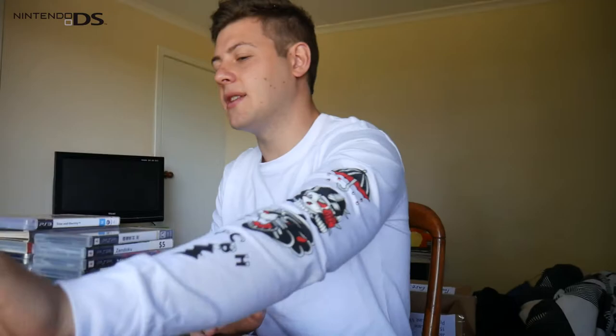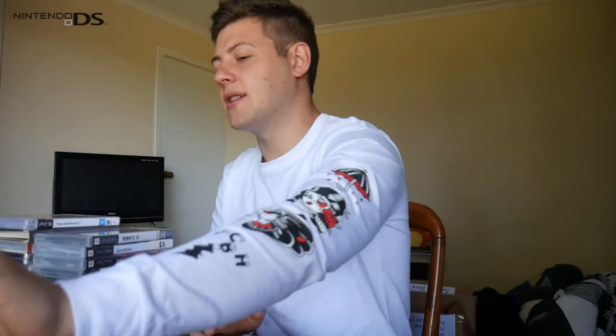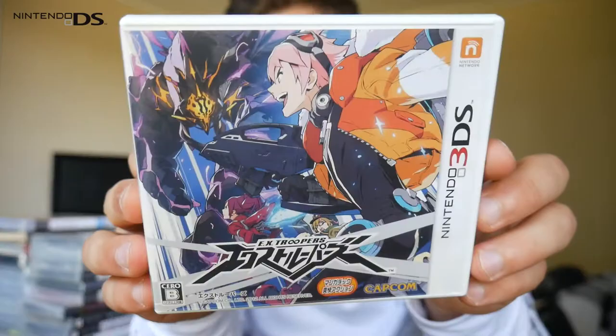I'm excited to check it out because the Nintendo DS is region free, which is cool. Then we have EX Troopers, another anime art style looking game. I have no idea what this game is either, but cool to have nonetheless.